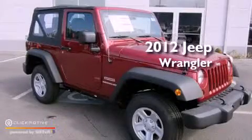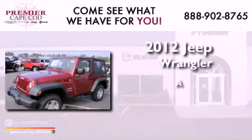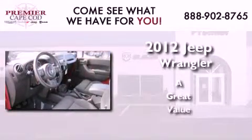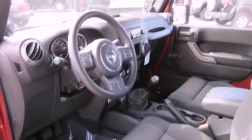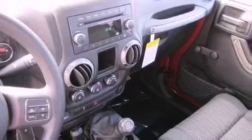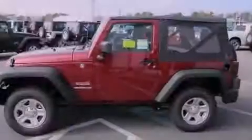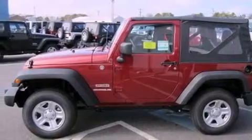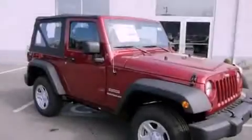This is a brand new 2012 Jeep Wrangler. All of the following features are included: traction control and stability control systems, tinted glass, a full-size spare tire, a passenger side airbag, and fog lamps.